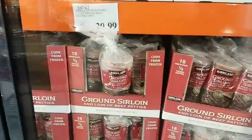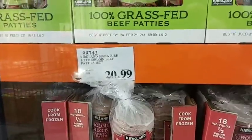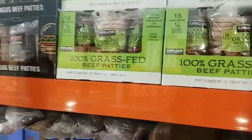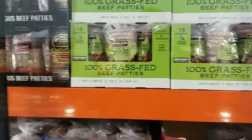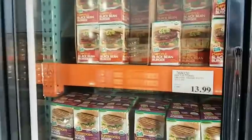It looks like they moved the beef patties. You can get 18 one-third pound sirloin beef patties for $21. Grass-fed is 15 patties for $20.69 — just a little more expensive. Angus one-third pound patties are $16.99. Everything else here is pre-packaged, manufactured non-meat burgers.